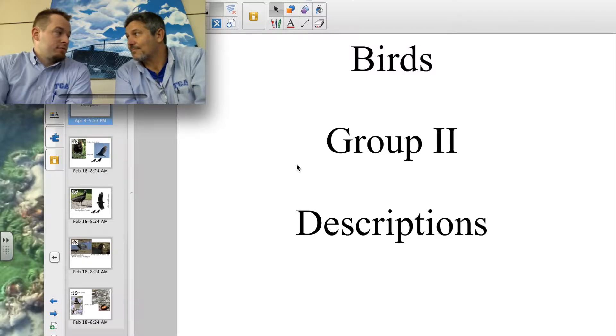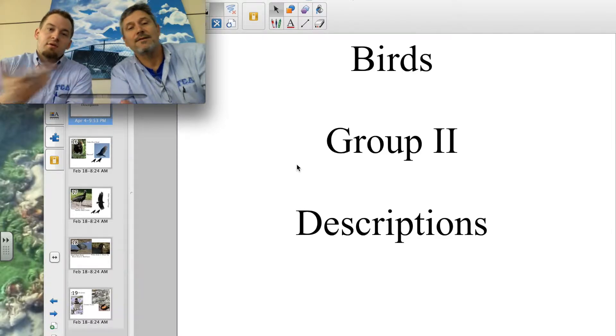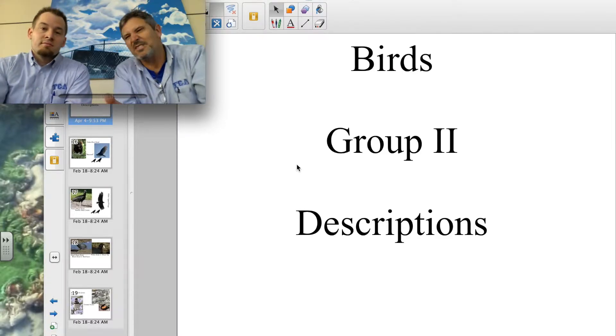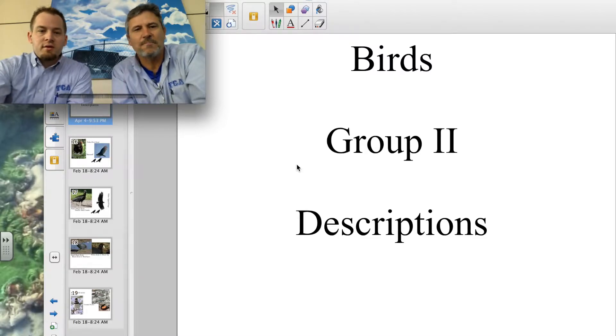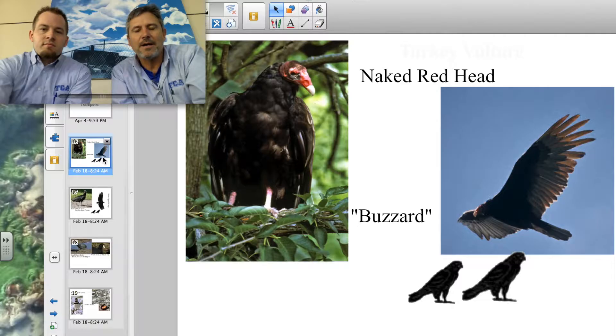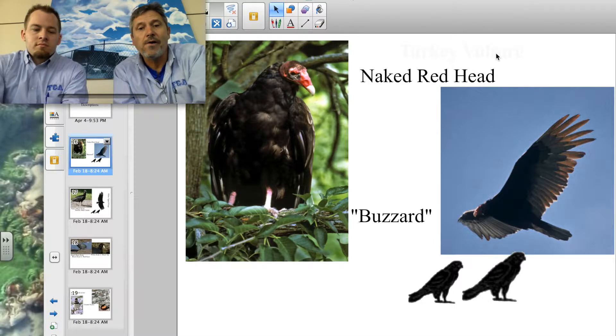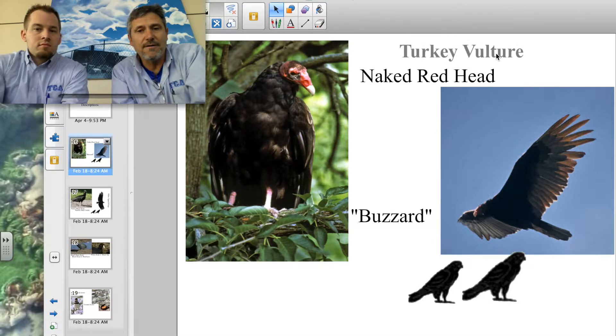All right, here we are with the next set of birds — this one has seven in it, easy birds. What do we got? Fun birds. First one — we're going to pick back up on the birds of prey. This is another one, probably one of the more common ones that you already know, and it's the turkey vulture.